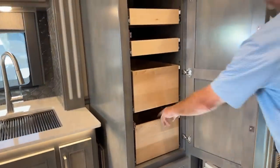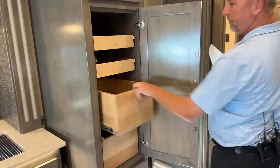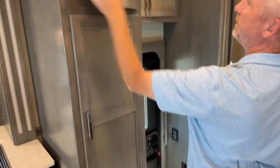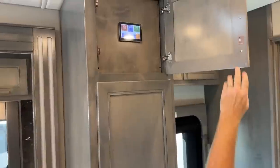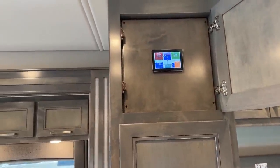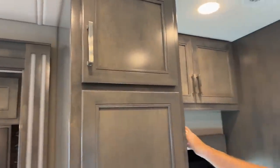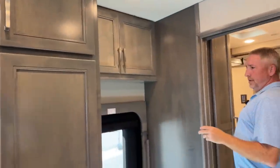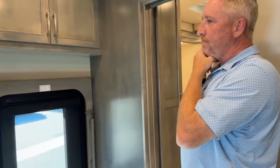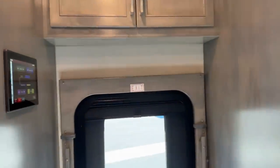Above here you're going to have your Vectron Energy. These all have individual apps so you can control the various settings. For example, you can download the Firefly app and control your lights, control your ACs. Pretty much everything on this coach has different apps that you can use to control everything.